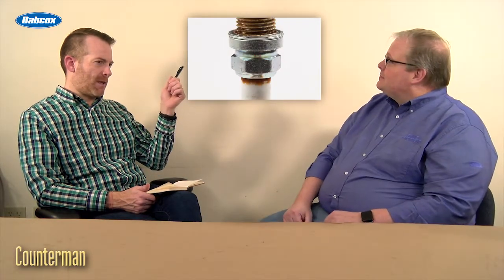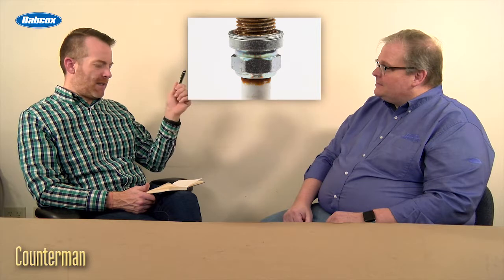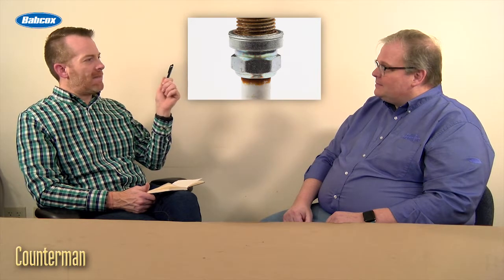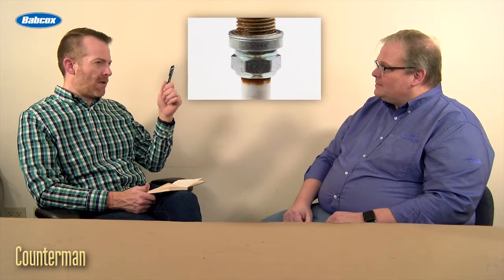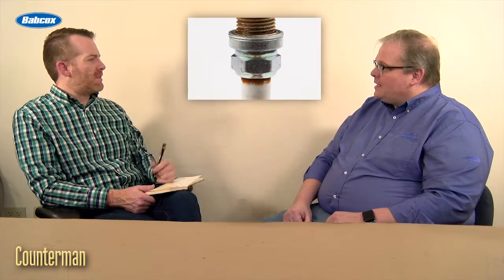Andrew, we've got a picture up here of a very suspicious-looking spark plug. I have a couple questions — readers wonder: is this blow-by, is this an insulator that is cracked, or is it a defective coil, or is this just normal? What can you tell us about that?